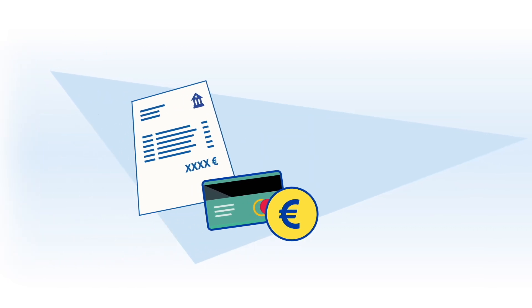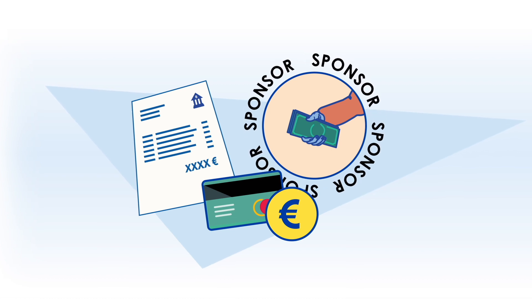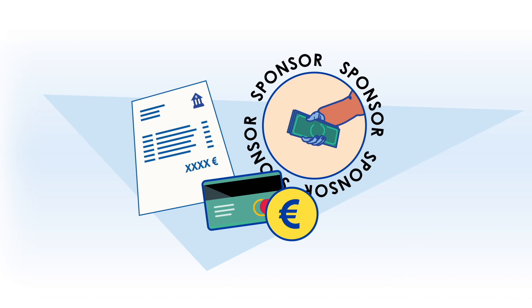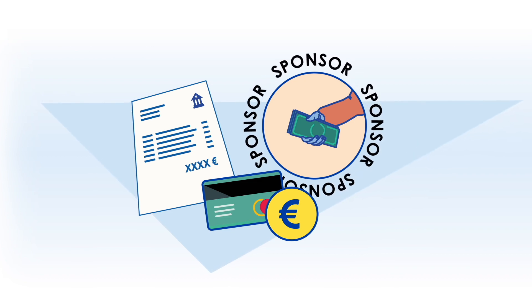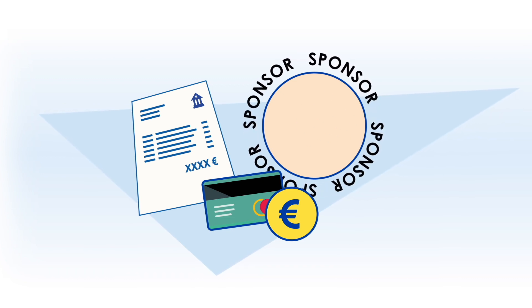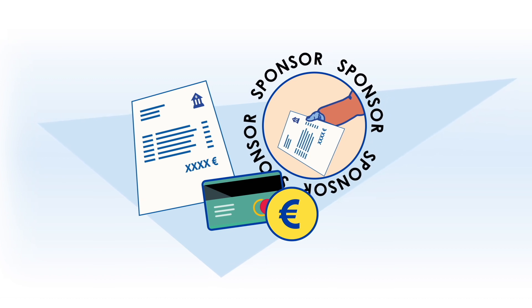If your relative or employer, for example, provides financing for your studies, they are called a sponsor. The money given to you by the sponsor must be in your personal bank account in its entirety when you apply for the residence permit. If required, the sponsor must submit a tax certificate or a bank statement, for example, to prove their assets.